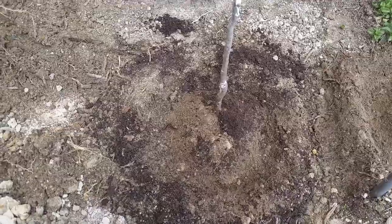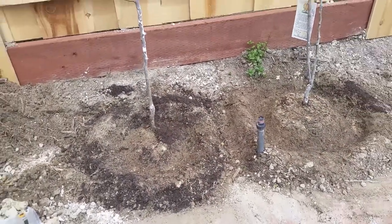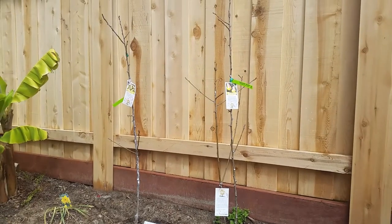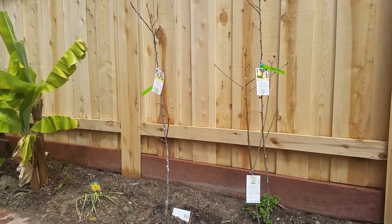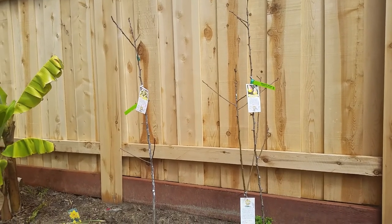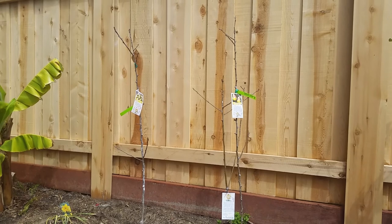The Pineapple pear was planted in pretty much the same manner. I still need to build the trellis area here so that I can begin to espalier these trees. That's it for the pear trees. I'm not going to be building the trellis anytime soon — I'm going to wait until these trees get a little bit more established in this area. I'll be sure to post a follow-up video as soon as I complete that project.